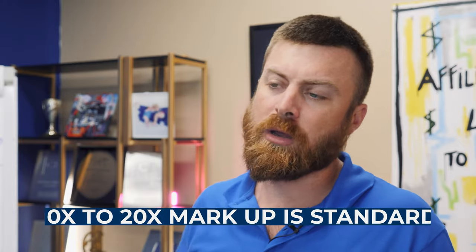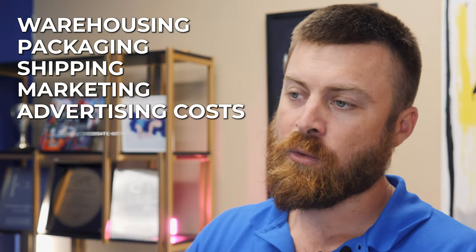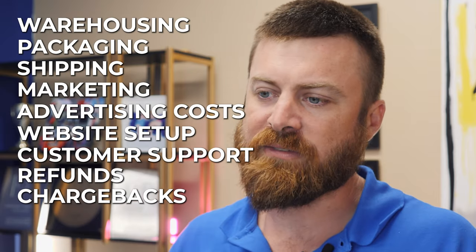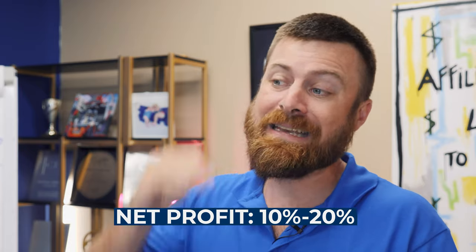You might ask: isn't it wrong to mark up a product price so much? Actually, a 10 to 20X markup is standard for products because we haven't factored in all the additional costs yet — warehousing, packaging, shipping, marketing, advertising costs, website setup, customer support, refunds, chargebacks. All of these factored in, most businesses selling at a 10 or 20X markup are actually only netting about 10 to 20% profit at the end of the day. So you need a big markup just to sustain the business and not lose money.